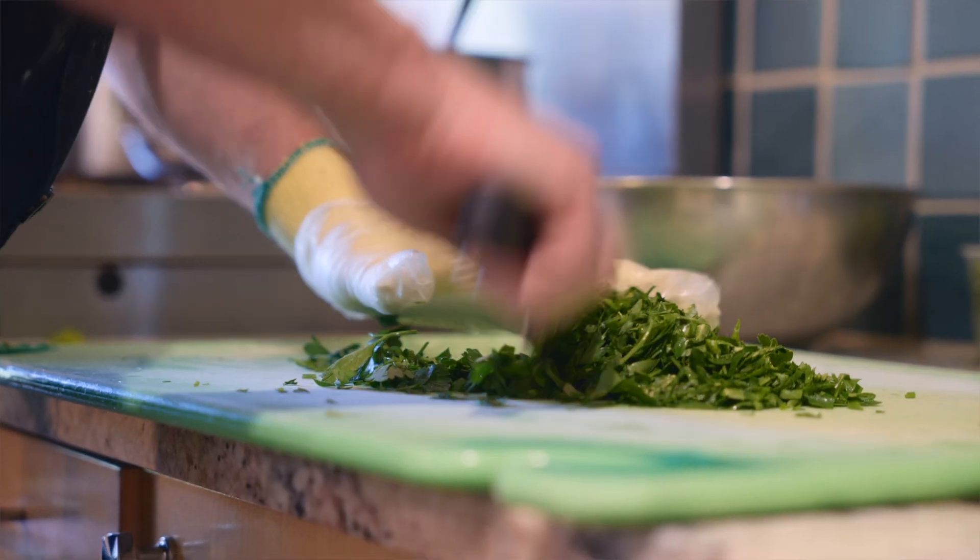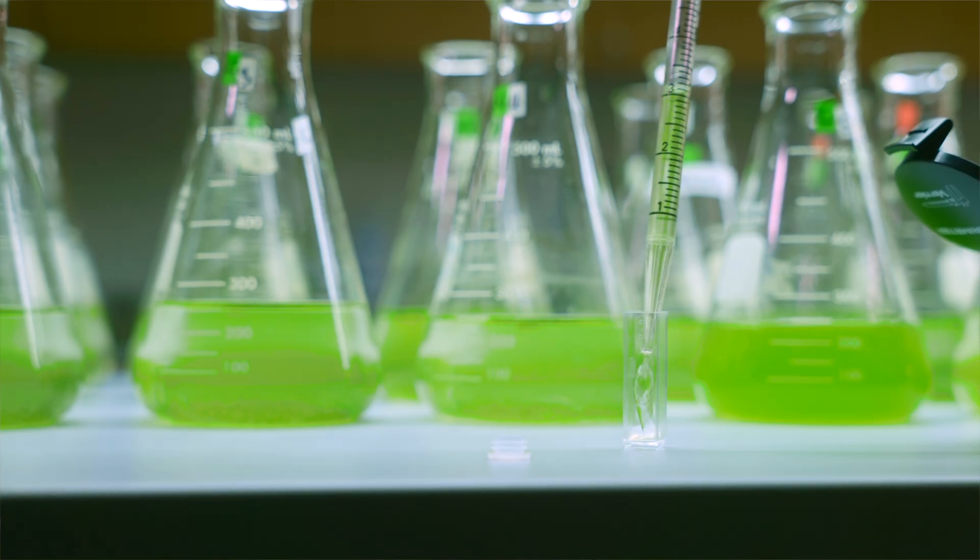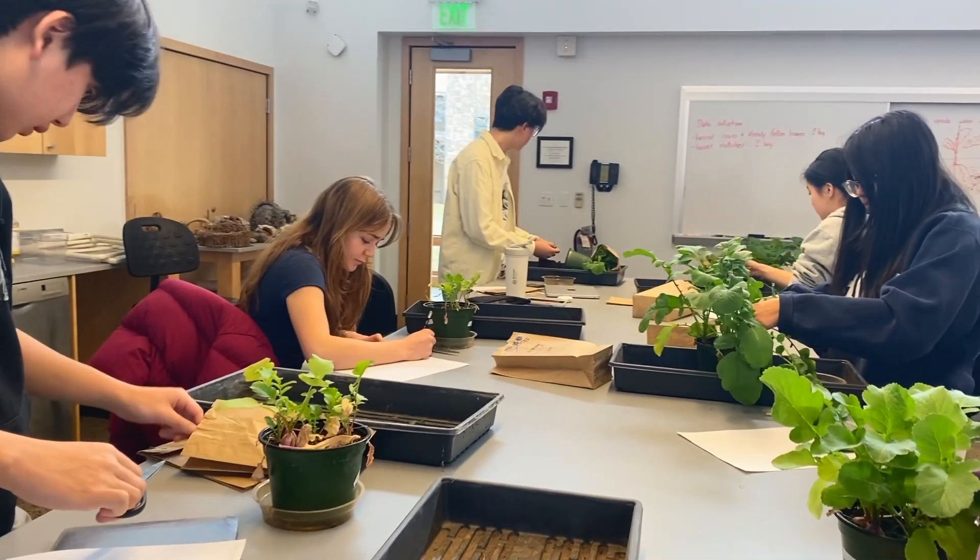Students conduct a year-long research project in natural science, social science, or the humanities in which they immerse themselves in primary literature, formulate hypotheses, test their predictions, and present their findings.